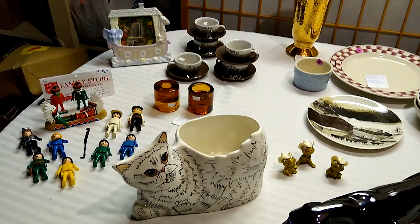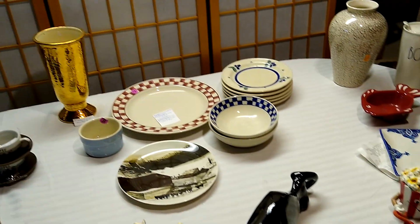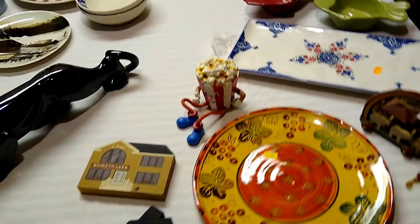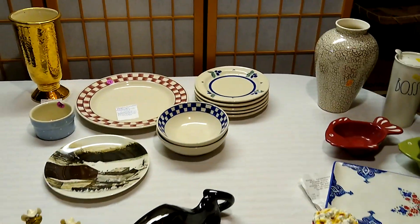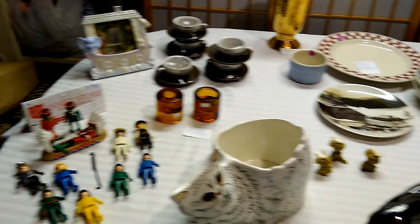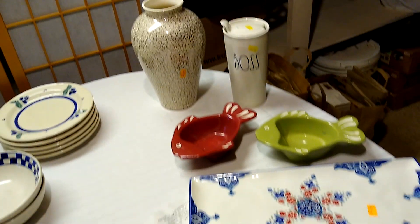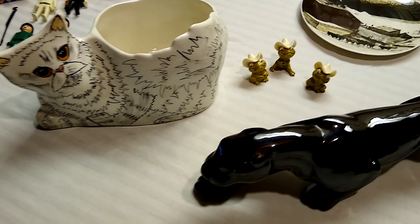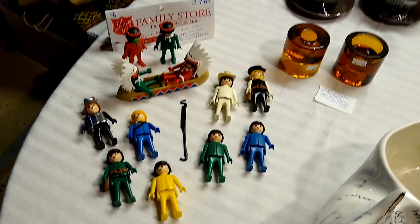Hi, welcome to my channel Blue Lady Thrifting. Please like, share, and subscribe, and leave a comment if you so desire. Today's video is a haul video from four different stores I recently shopped: a Salvation Army, a garage sale, a Goodwill, and last, a Galleria of Arts and Antiques. Let's start with the Salvation Army.